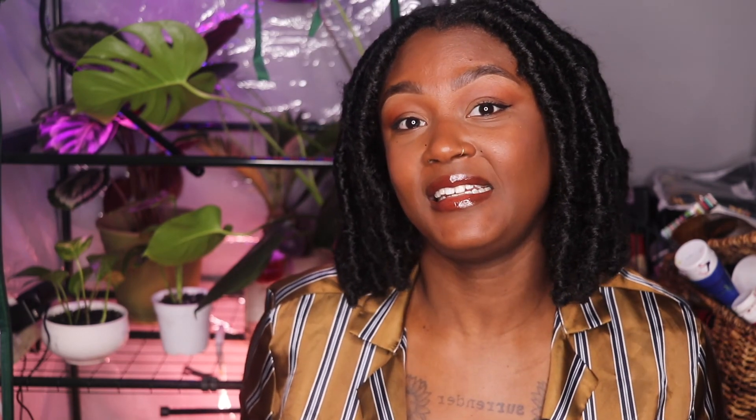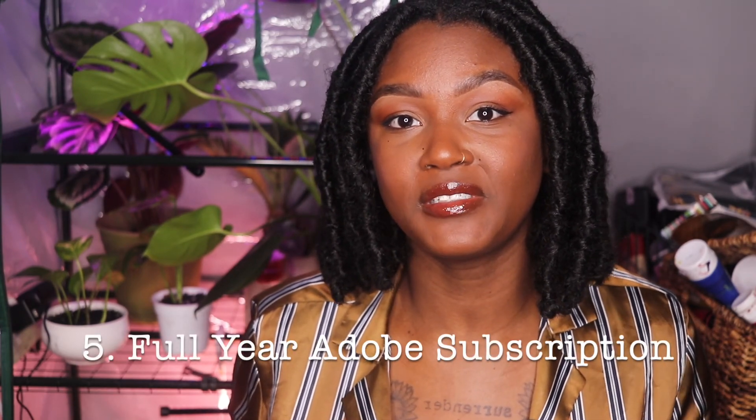Number five is a good one, and it is a full year subscription to Adobe. Do you know what I would do if someone got me this? That would be marriage.